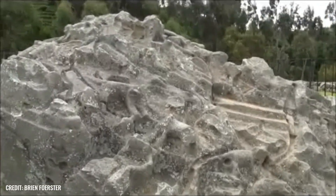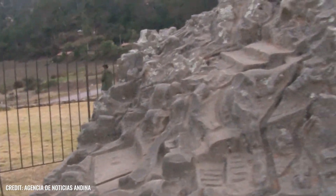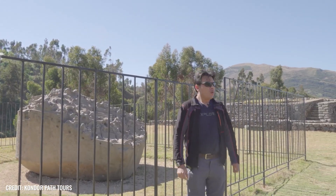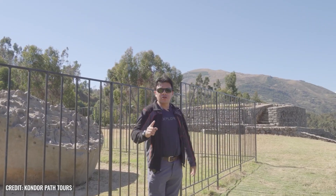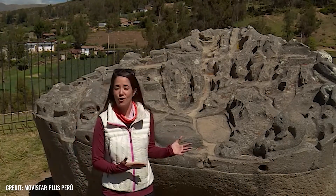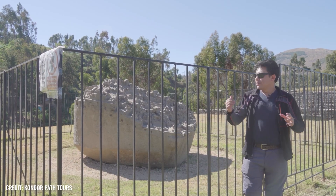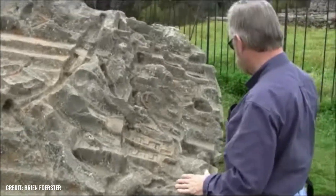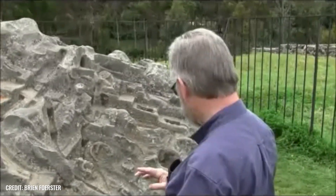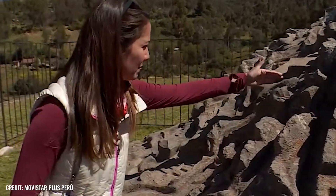One theory suggests that the Saewit monolith was a hydraulic model — a kind of simulation object used for planning, demonstration, or training in the field of water distribution. And given that the Incas had sophisticated water supply techniques, this interpretation is not entirely surprising. Other researchers consider it more likely that the artistically designed surface depicts a mythical or idealized landscape with a religious or ritual background.